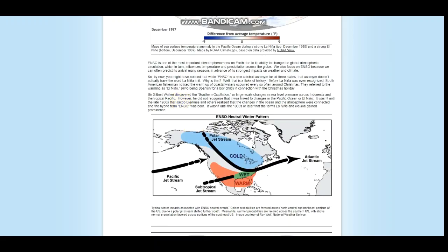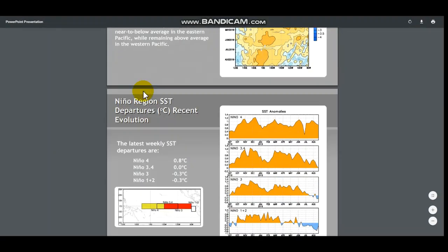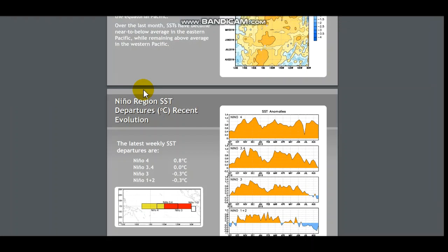However, going back to this presentation, we can see it's not showing one direction. Some models are showing La Niña, some models are showing a weak El Niño, and most models are showing neutral. But despite what most models are showing, we still have to factor in the possibilities, because that's what sometimes the models switch to over a period of time.